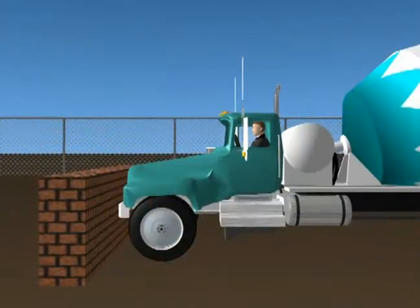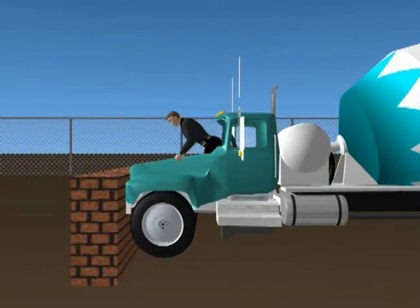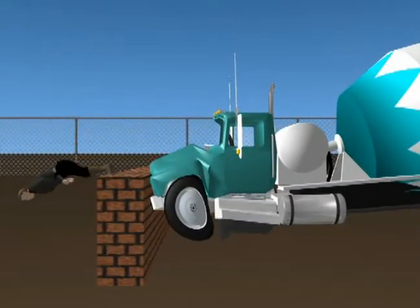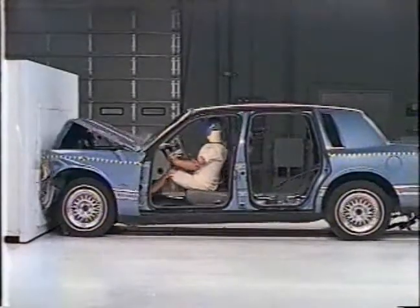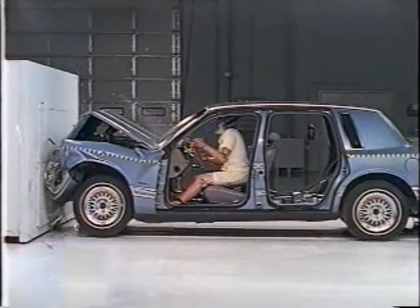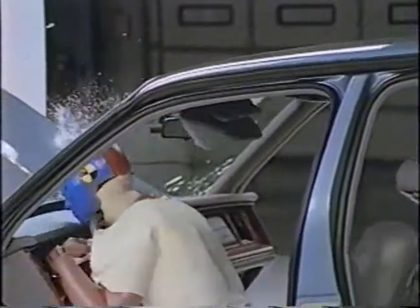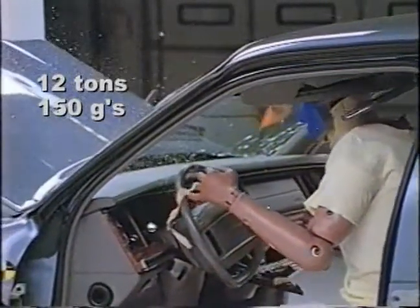If you're not buckled in, you will keep going until you are eventually stopped — by a steering wheel, the dashboard, the windshield, or maybe even on the pavement. Your internal organs are still moving and they will stop by hitting other internal organs or your skeletal system. Whatever object does eventually stop your body, it will exert a force of about 12 tons or 150 Gs on your body.